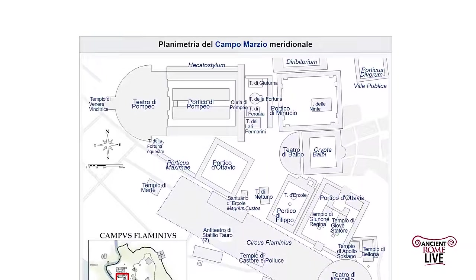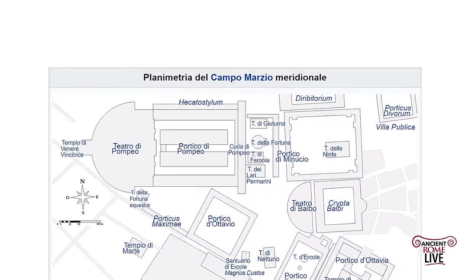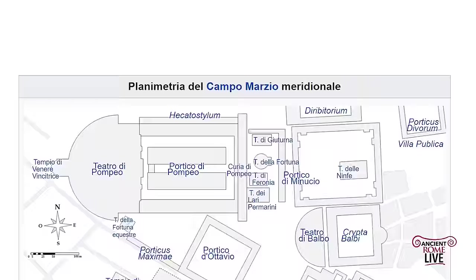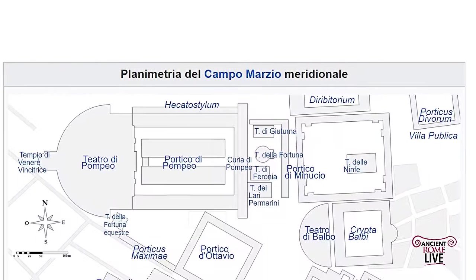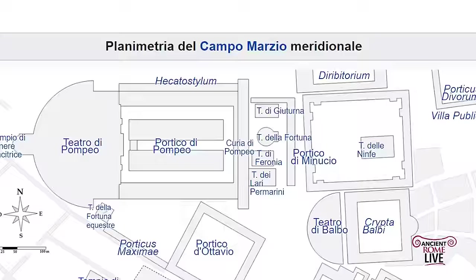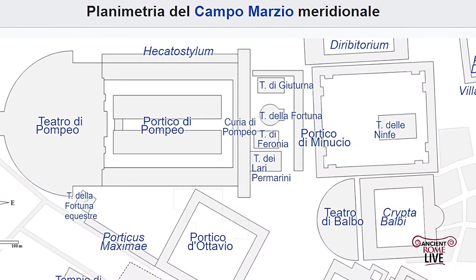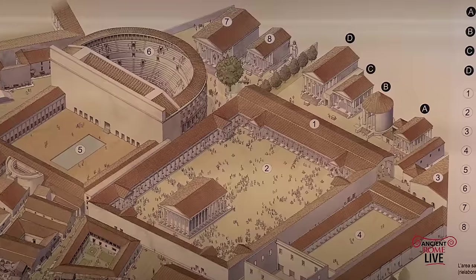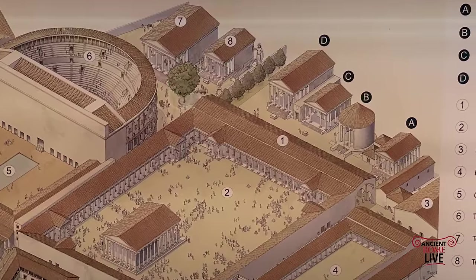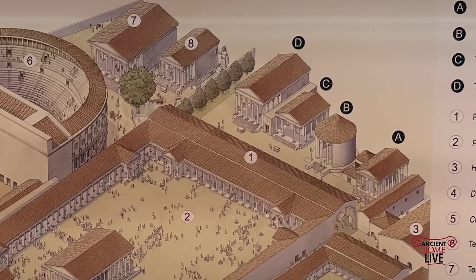Let's start off with the plan of the Campus Martius. We have our four temples of Largo Argentina hemmed in by many other structures. To the east, we have the Porticus Minucha, a place for grain distribution. To the west, the mighty remains of the Theater of Pompey, including the Curia of Pompey, where Julius Caesar was assassinated. Here's a reconstruction of those four temples. The Porticus of Minucha, you can even see the Theater of Balbus — it's a crowded neighborhood.